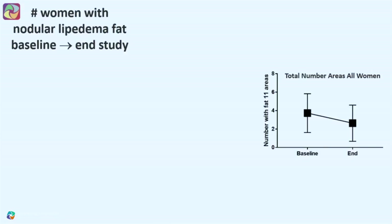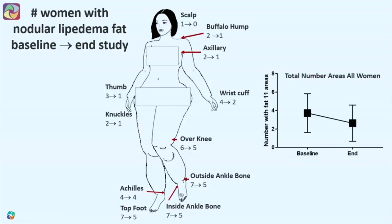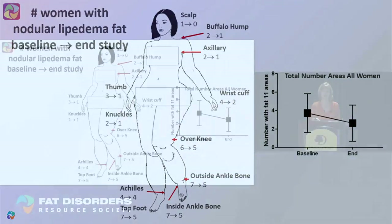We palpated the tissue and found the small nodules characteristic of lipoedema, which can also appear in diffuse Dercum's disease. Overall, the number of areas with nodules decreased, though not significantly. We saw some reduction in scalp nodules in one person, reduction in the buffalo hump in one person, and some reduction in the axillary area, thumb, wrist, knuckles, over the knee, outside the ankle bone, and around the ankle area — but the results were not very dramatic.